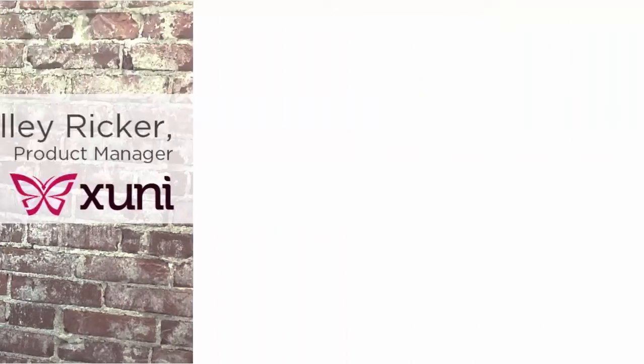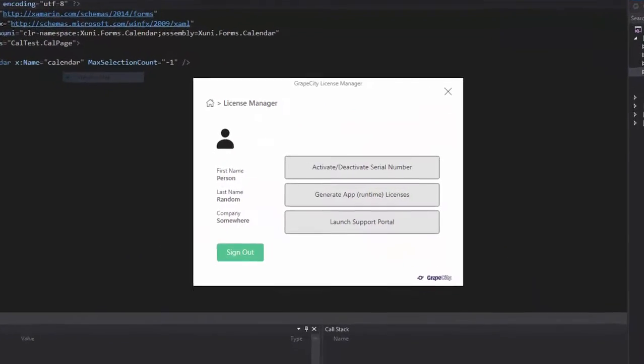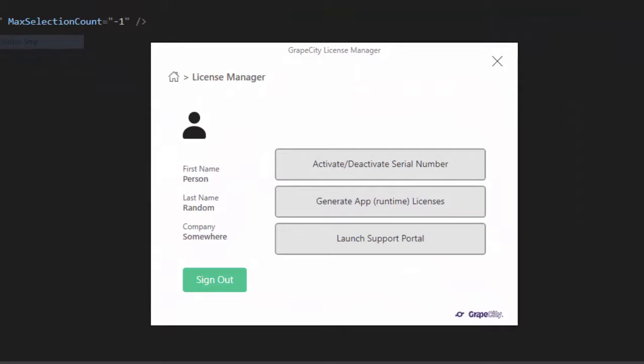The future's, I would say, very bright for Xamarin. In other Zuni news, we've added a few enhancements to our Xamarin controls and you can now register Zuni in a license generator app and Visual Studio.